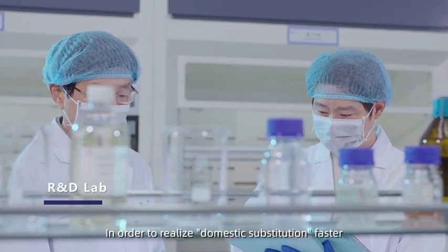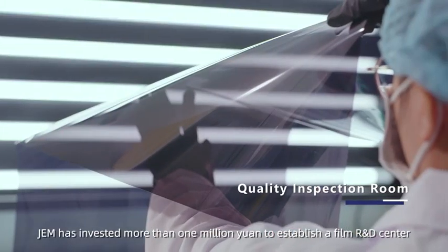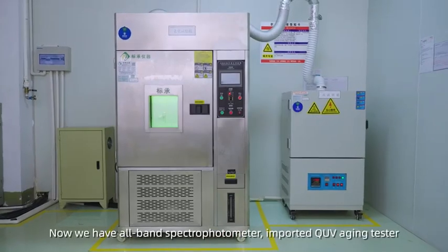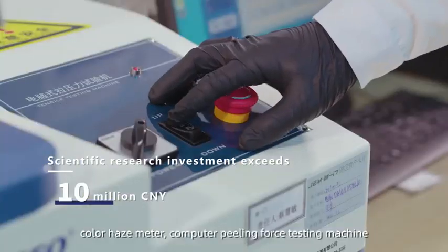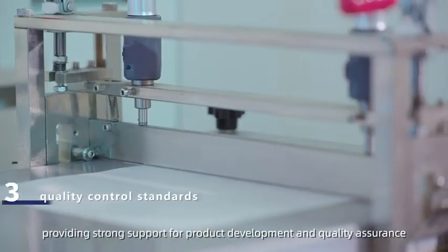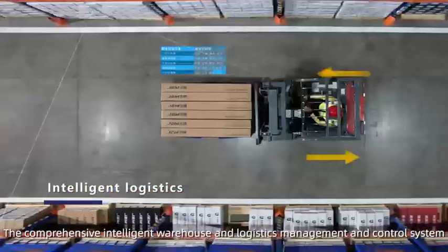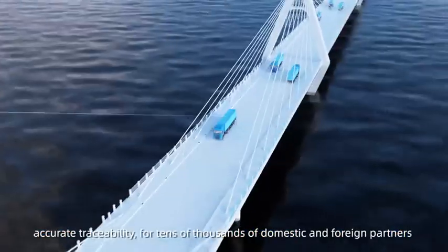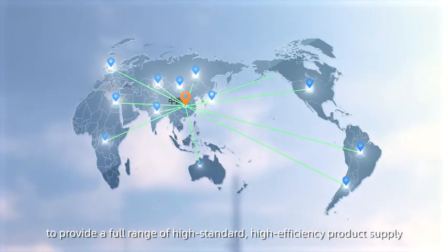In order to realize domestic substitution faster, JEM has invested more than 10 million yuan to establish a film R&D center. Now equipped with all-brand spectral photometer, imported QUV aging tester, color heat transmittance meter, computer peeling force testing machine, and other industry-leading high-precision equipment, providing strong support for product development and quality assurance. The comprehensive intelligent warehouse and logistics management and control system enables accurate traceability, providing a full range of high-standard, high-efficiency product supply for tens of thousands of domestic and foreign partners.